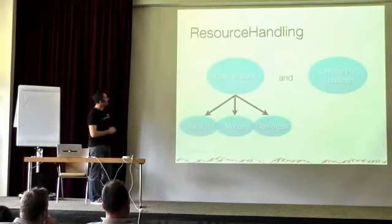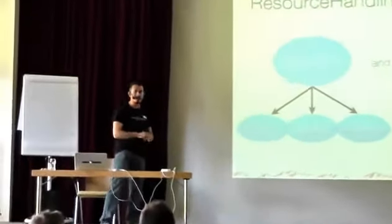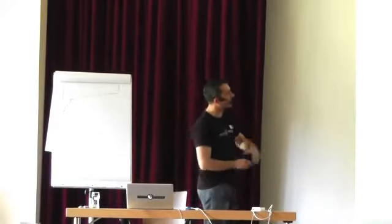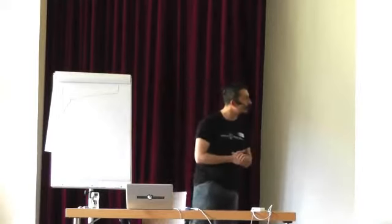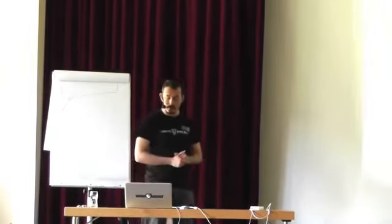Resource handling: we've optimized PrimeFaces resources by minifying them at build time and merging them into one JavaScript file (primefaces.js) and one CSS file (primefaces.css), then compressing them. Although PrimeFaces is a rich library, with GZip it's only about 25 kilobytes including all components. We also have on-the-fly resource loading — if a component's resources aren't on the page due to dynamic UI includes or programmatic UI building, PrimeFaces loads those resources automatically.